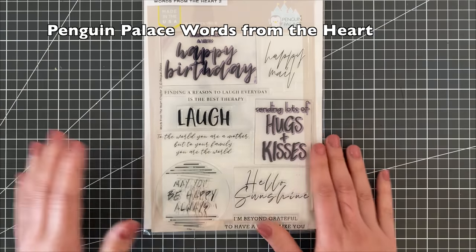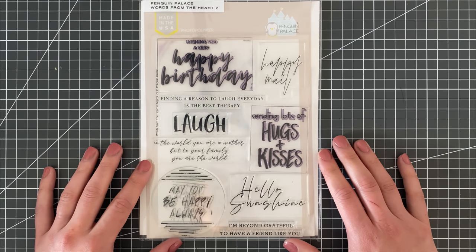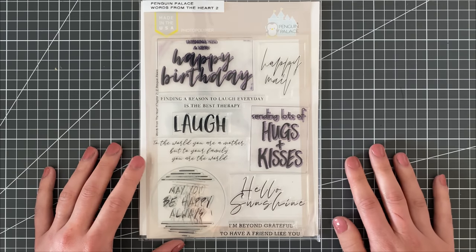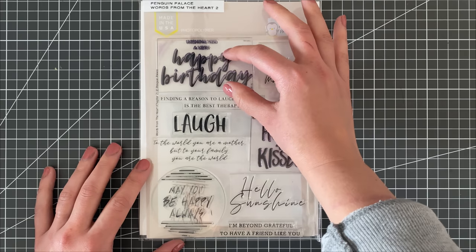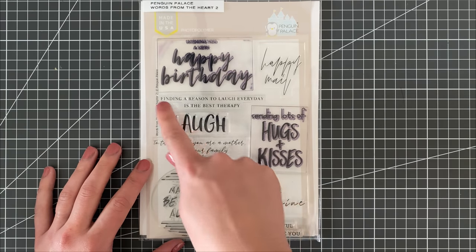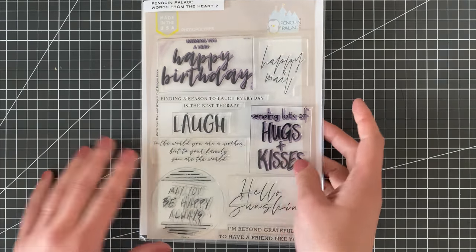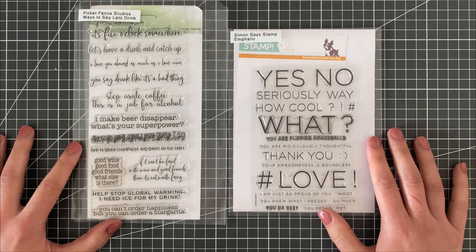I find that a lot of stamps kind of have the same fonts over and over again, and I really love the fonts from Penguin Palace. I feel like they offer something a little bit different — there's a variety in their sentiments: big bold brush lettering, scripty font that looks handwritten, capital letters, lowercase letters, some standard fonts. I just love the variety.